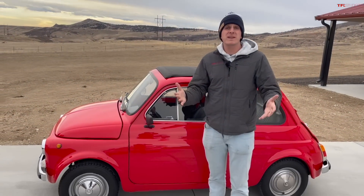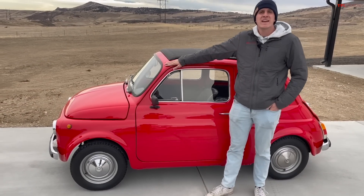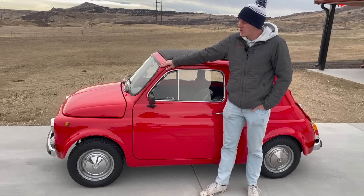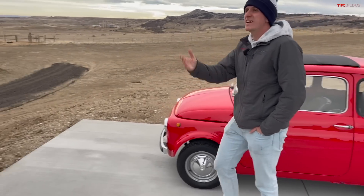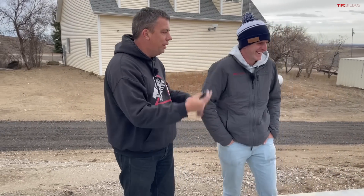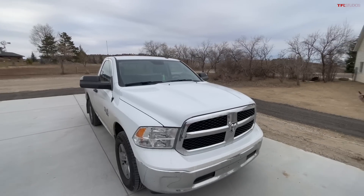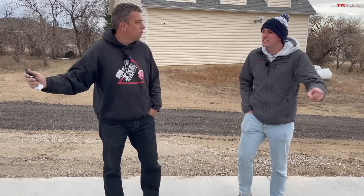Hey everybody, I've got a fun bucket list video today because this is our classic Fiat 500. I've always seen these cars as being pretty small, but just how small are they? In this video we're going to try to load the little Fiat into the bed of a new full-size truck. They sold over three million Fiat 500s — this is not some little one-off bubble car. This is an actual serial production car, and I bet it's small enough to fit in the bed.